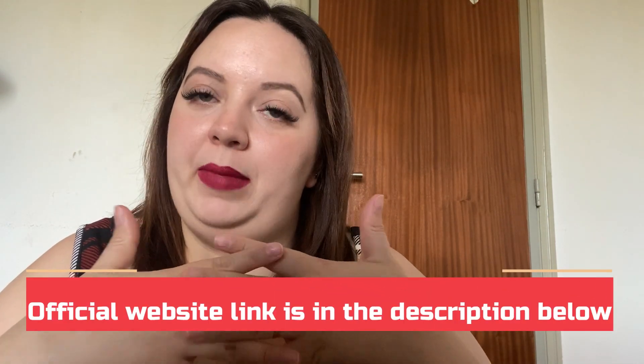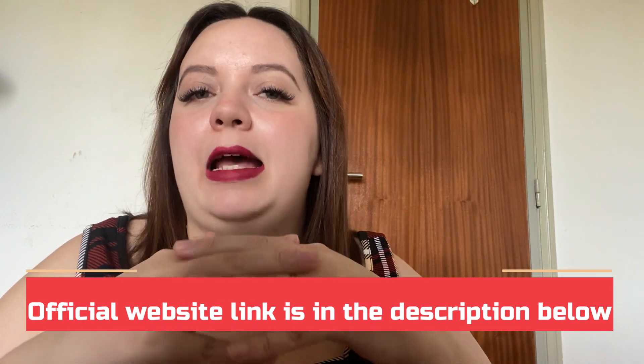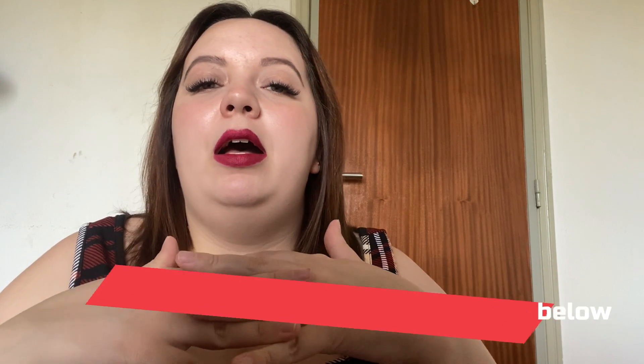There is only one official website selling this product. Be careful with the scams out there, because I've seen people buying from non-official websites and not receiving the product or their money back. To help you, I'll leave the official link to the official website here below the description of my video.